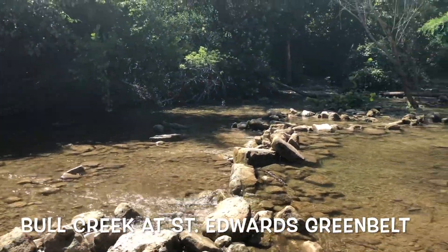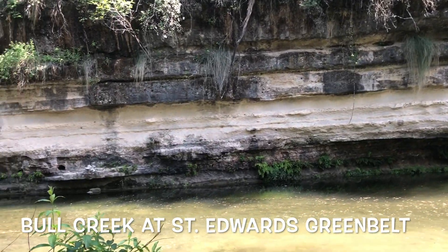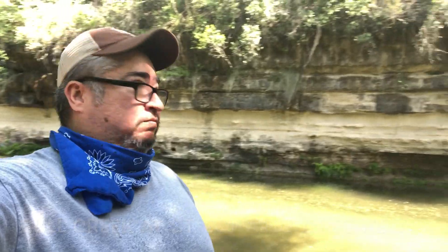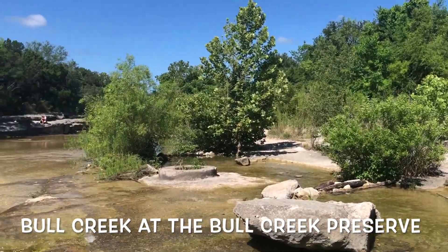One of the most diverse creeks though is Bull Creek. Here we have it at St. Edward's Greenbelt. You'll want to come here and take a little swim. I've never swam here but it is a pretty cool place to go visit. I like Bull Creek because it goes through several parks and preserves.